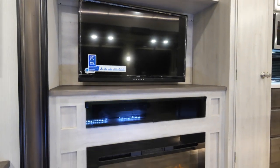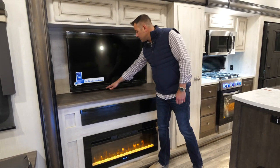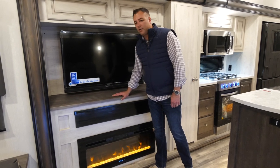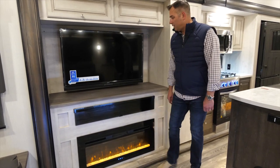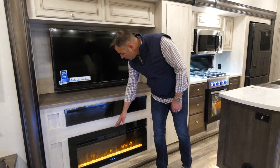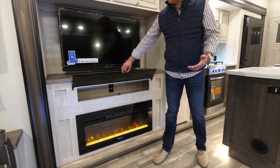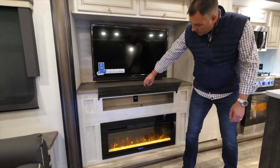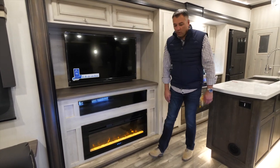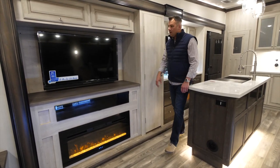The living room entertainment area features a 50-inch TV with a built-in sound bar, allowing you to tune into FM radio or stream Bluetooth from your phone or tablet. Above the 40-inch electric fireplace — which has 5,000 BTU — there's a flip-up storage area for gaming boxes, satellite receivers, or a DVD player. Two cabinets above provide additional storage for a clean entertainment area.